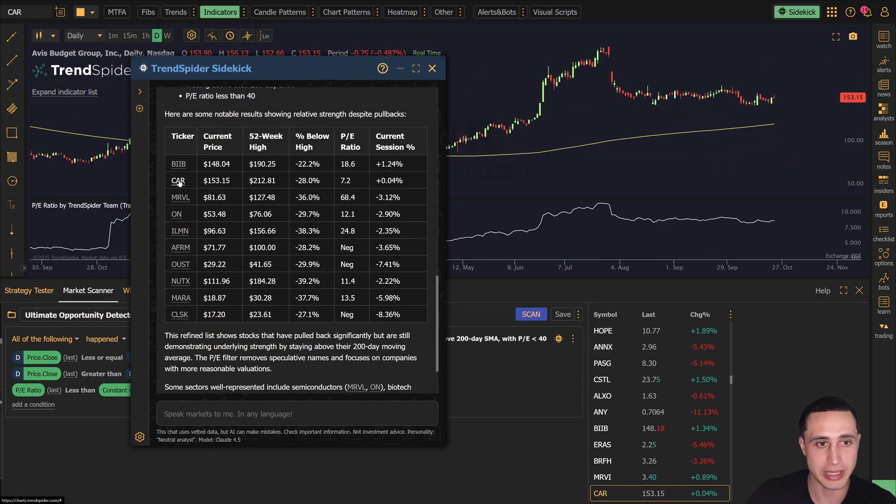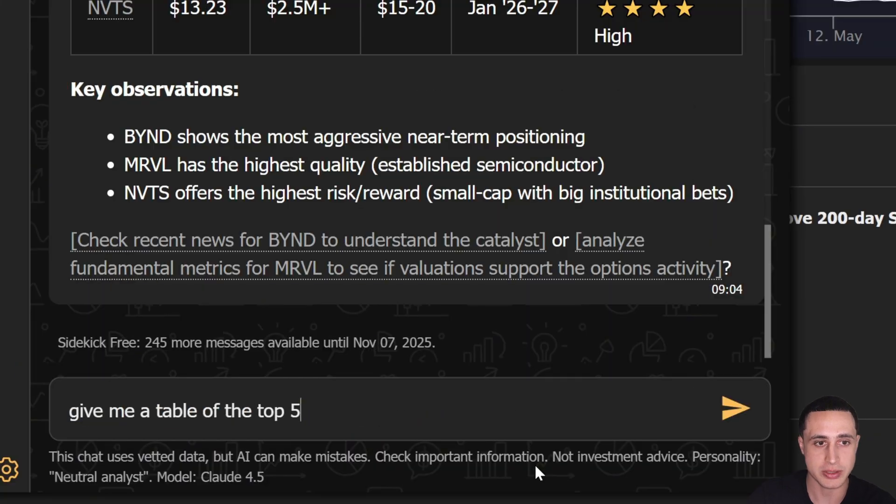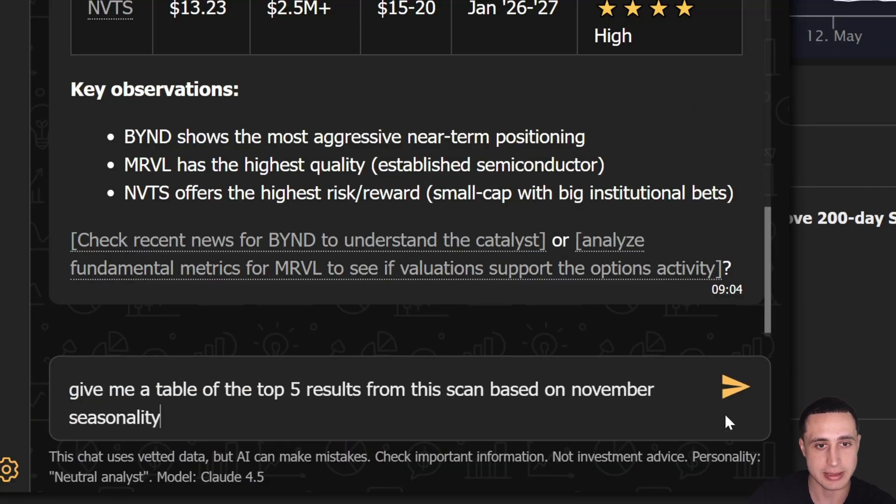or have it rank the results based on what matters most to you — whether it's options flow and volume, or fundamentals and seasonality. Sidekick adapts to your style.